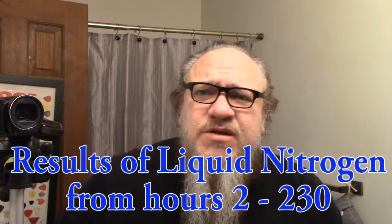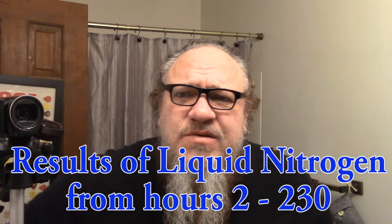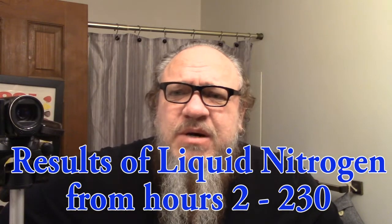I just went to the dermatologist again because that actinic keratosis that they froze off a month or two ago is back, and so they're trying to freeze it again. We're gonna record what happens to my nose this time. They kind of froze it here and then over here on this side a little bit.